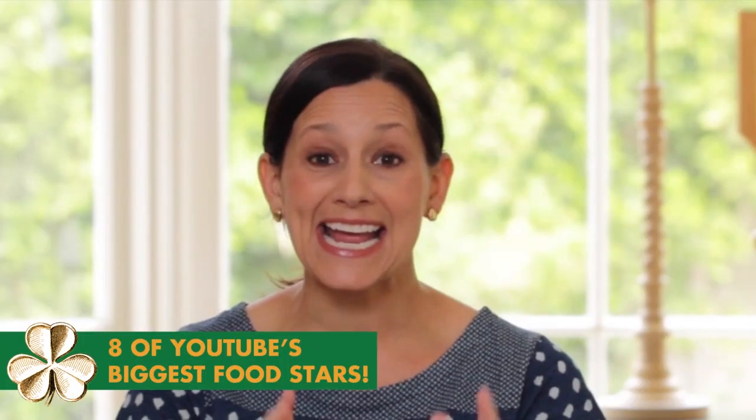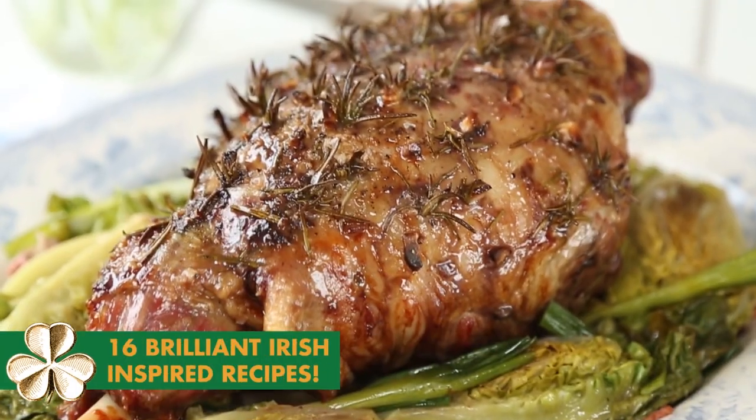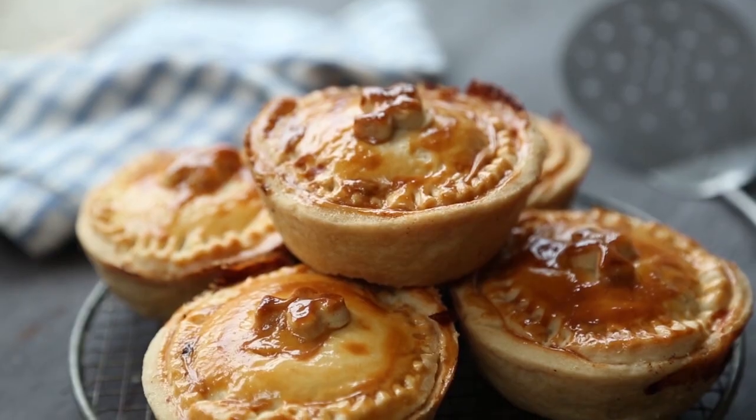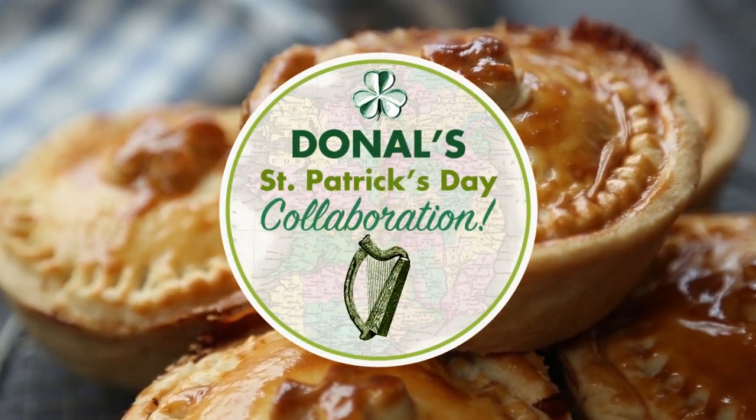Happy St. Patrick's Day! As a proud Irish man, I love to celebrate St. Patrick's Day and this year I'm going all out because I'll be teaming up with YouTubers across the world. We'll be cooking recipes from Ireland's wonderful food heritage, tasting treats from the land of leprechaun, and of course, proving to you that we don't just eat potatoes.